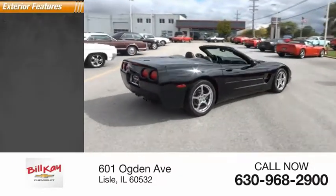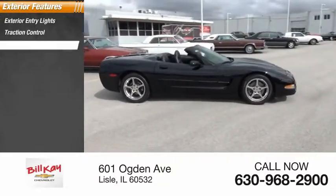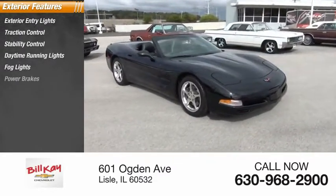Here are some of this vehicle's great options: exterior entry lights, traction control, stability control, daytime running lights, fog lights, power brakes.